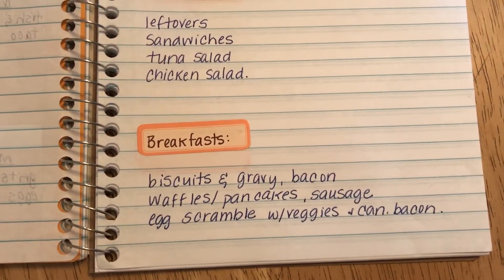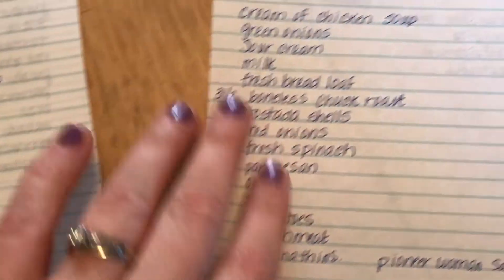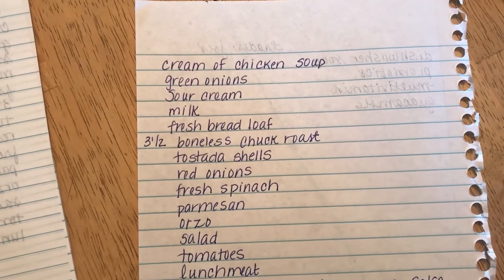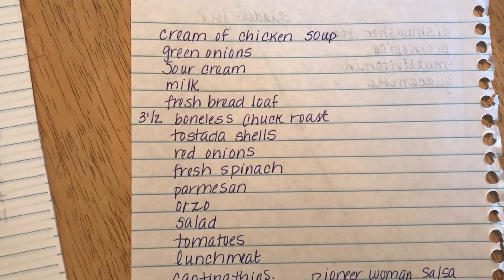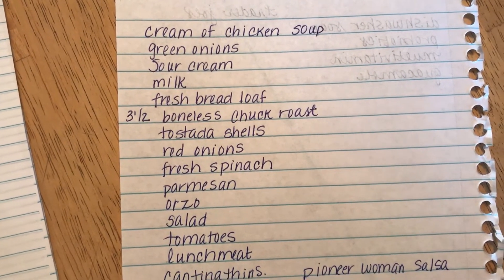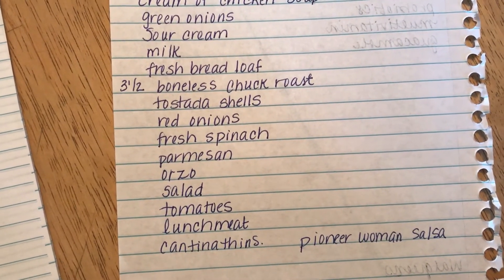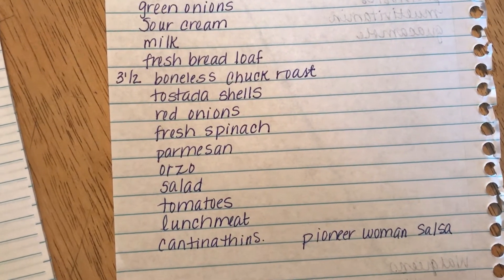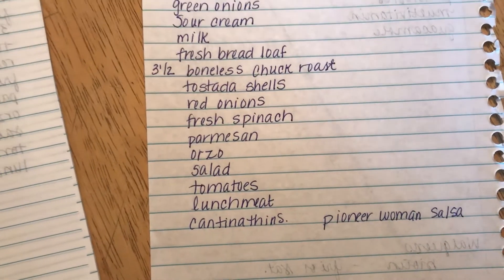We still have a lot of food in the house, so my grocery list is really quick. I just need a can of cream of chicken soup, green onions, sour cream, milk, a fresh bread loaf, a three-and-a-half-pound boneless chuck roast, tostada shells, red onions, fresh spinach, shredded Parmesan cheese in the tub, orzo, salad, tomatoes, lunch meat, cantina thins, and the stuff to make the Pioneer Woman Salsa.